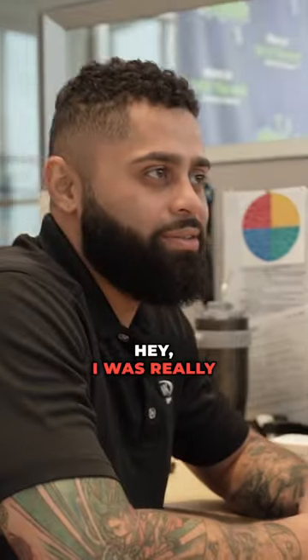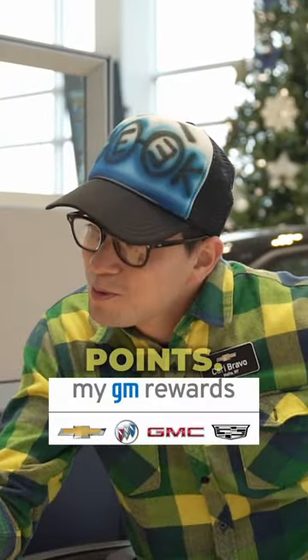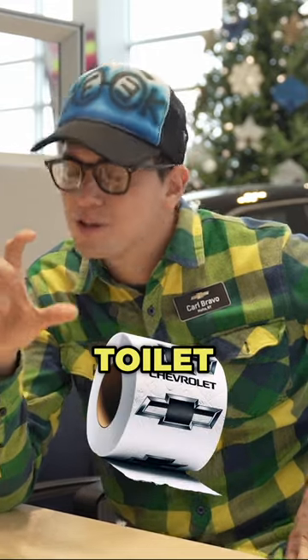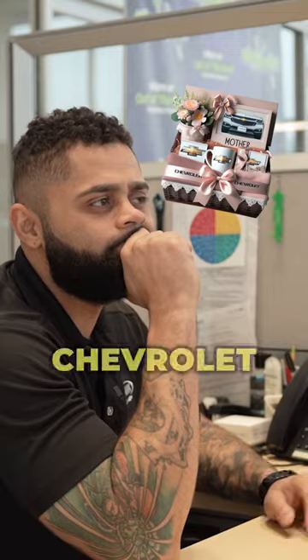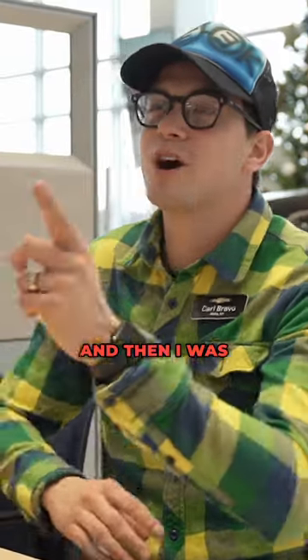Hey George. Hey Carl. I was really thinking about using my GM rewards points. I was thinking about getting the toilet paper with the Chevrolet logo on it, and the gift basket — the Chevrolet gift basket for my mom. And then I was also going to get a cruise from Chevrolet.